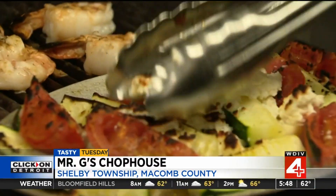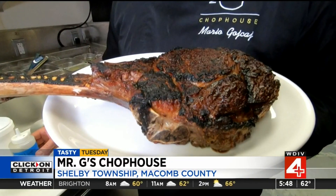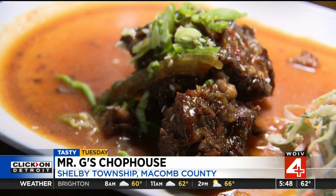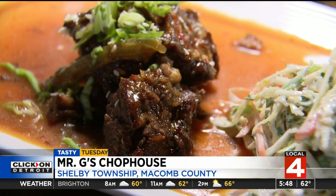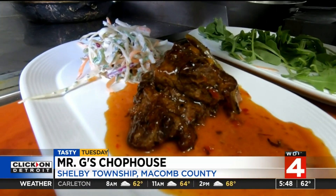G for grilled — as in chicken, chops, seafood, and USDA steak. And be sure to try the sticky short ribs. Since we've opened our doors, it's probably one of the most popular appetizers on our list. It's really good, super tender short ribs with a little bit of an Asian flavor, a sticky hoisin sauce that's really tasty.